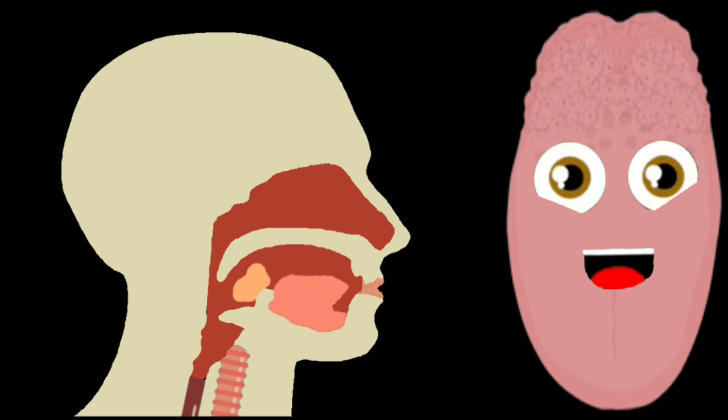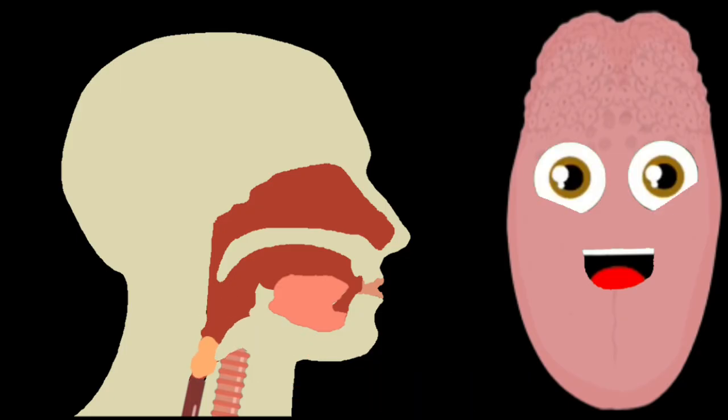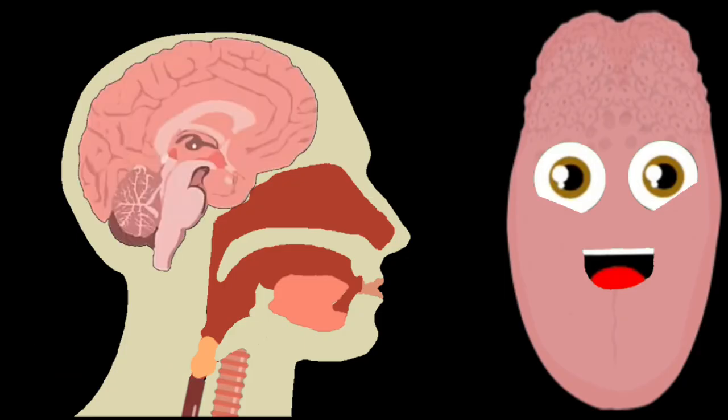When you swallow your food after it's been chewed, it passes the epiglottis which covers the trachea in you. Then the upper esophageal sphincter will stay closed until the brain tells it to open to let your food go.